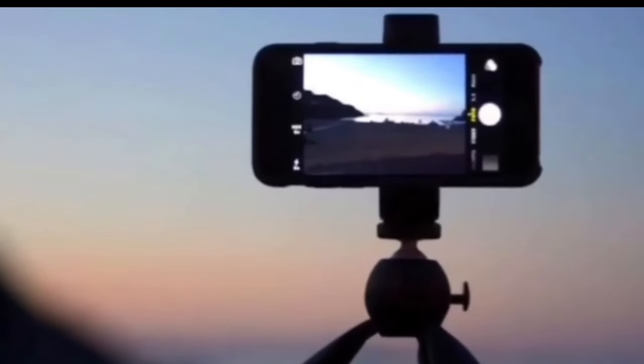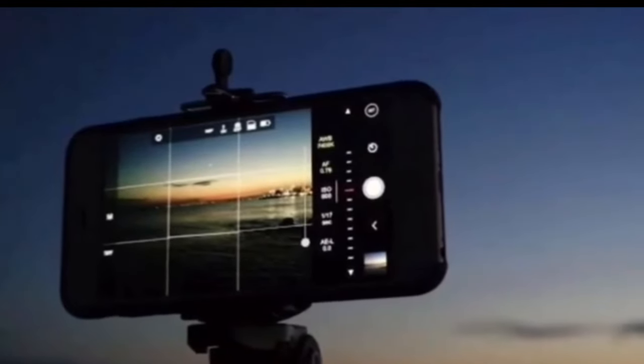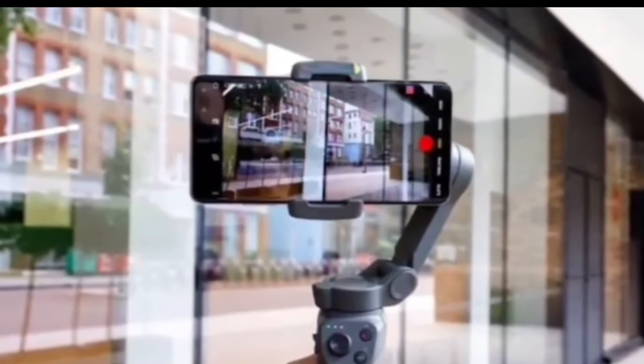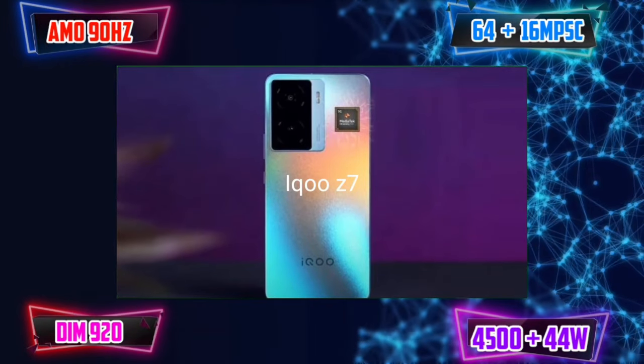The camera is the main focus, but we will also cover gaming, performance, battery, and display. We will see the best camera mobiles. We will start with the 3rd position of the camera mobile ranking.